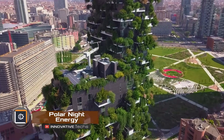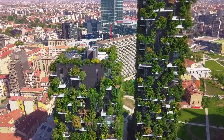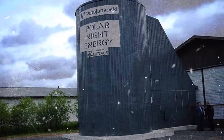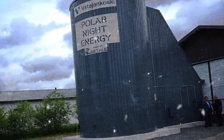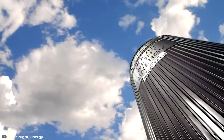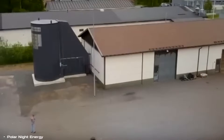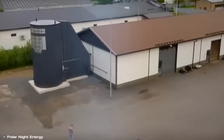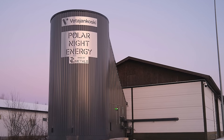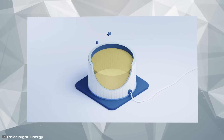Imagine a world where we no longer need to mine nickel, lithium, cobalt, or other metals for energy storage — what if all we needed was sand? Scientists have successfully developed a sand battery capable of storing thermal energy, which can then be used to generate electricity on demand. This breakthrough technology is already in commercial use in Finland, where a 200-kilowatt battery with an 8-megawatt-hour capacity is operational. The system consists of a cylindrical container filled with 100 tons of sand. Air flows through a network of pipes within the sand, absorbing heat from nearby data centers.